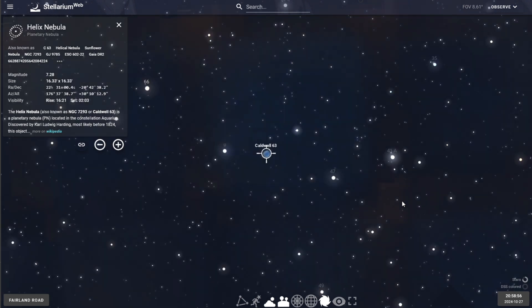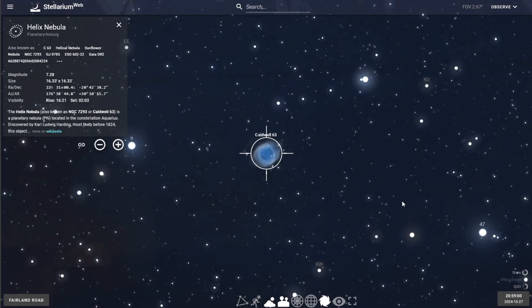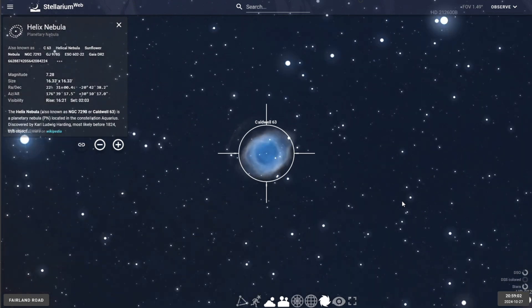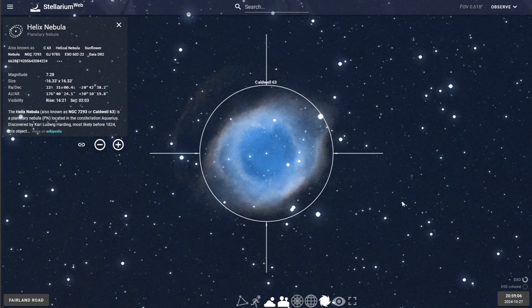With a magnitude of seven point six, the Helix Nebula is one of the brightest planetary nebulae in the night sky and can be seen with binoculars and small telescopes under good sky conditions. With its striking appearance as an eye in space, the Helix Nebula is also known as the Eye of God.